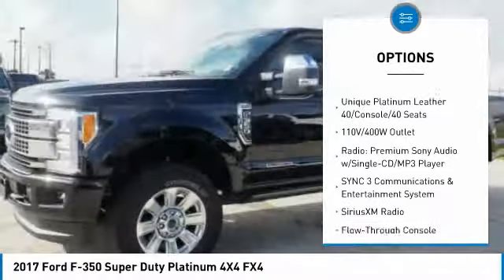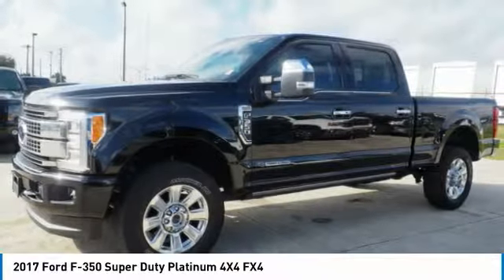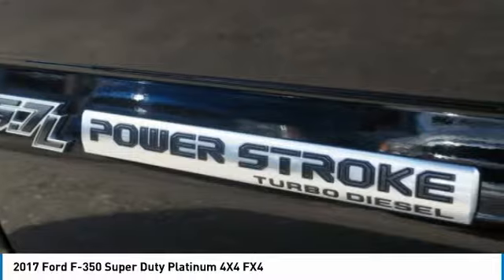Air conditioning, heated rear seats, power steering, four-wheel disc brakes, and universal garage door opener.